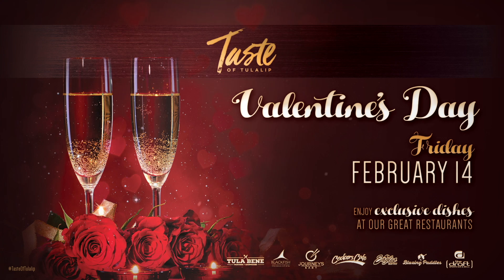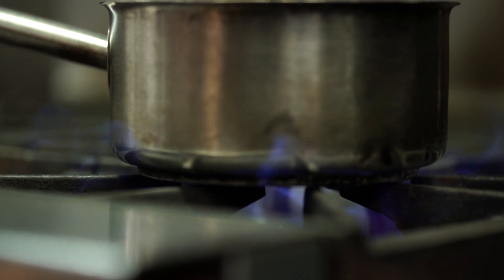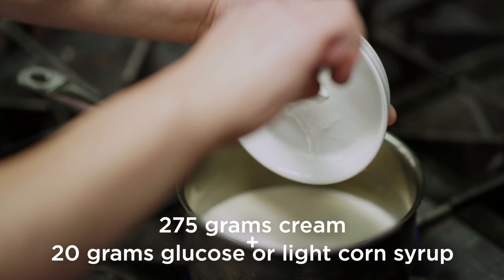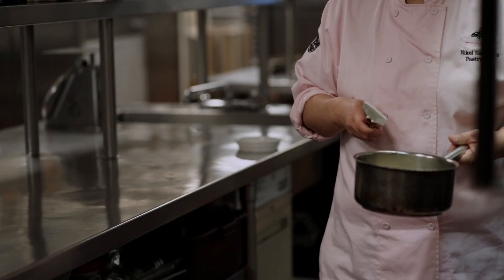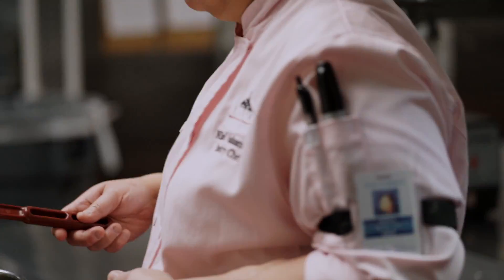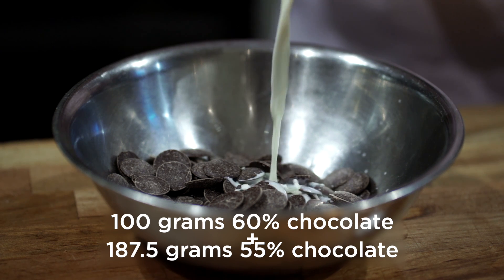With Valentine's Day around the corner, I want to share an easy and chocolatey treat to share with your sweetheart. Step one is to heat your cream and your glucose — or corn syrup — to a boil. Then you can pour it over your couverture chocolate.